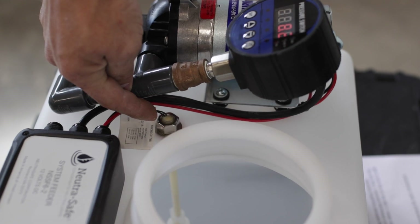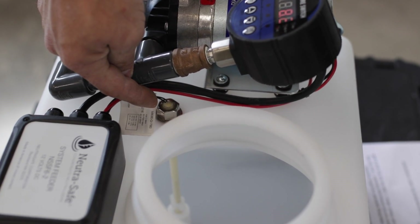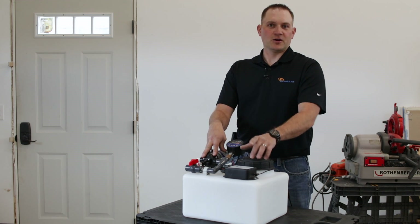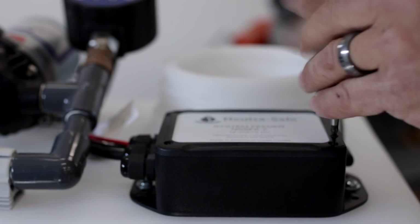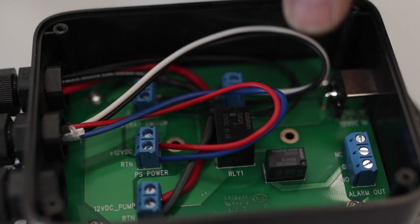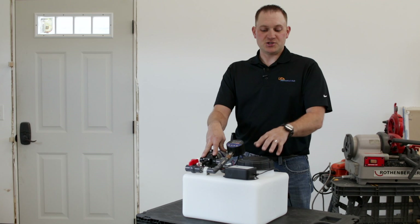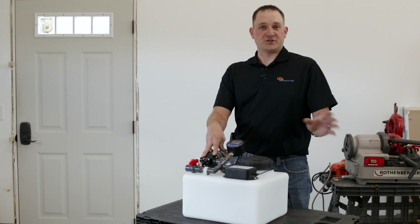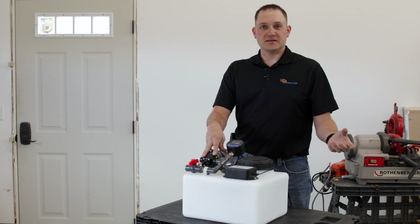If and when the tank becomes empty, there's a low water cutoff float inside. That's going to do two things: it's going to shut off the pump, and it's also going to change the state of a single pole double throw alarm contact relay. That relay can be incorporated within a security alarm system or your boiler system, so you could essentially use this as a low water cutoff device to protect your boiler or heating system in the event of a low system fluid condition.